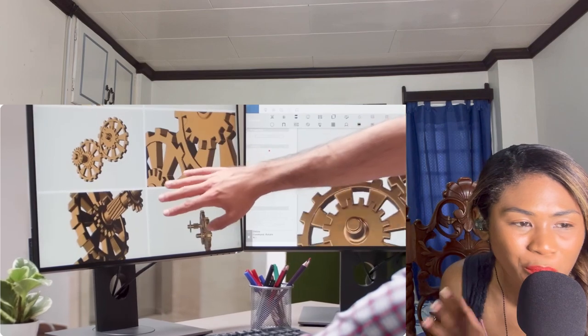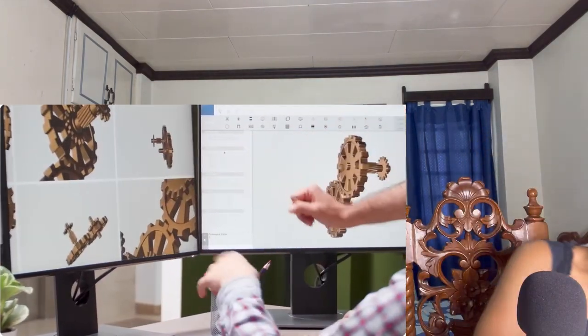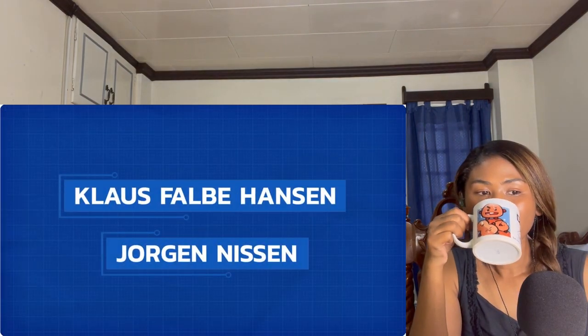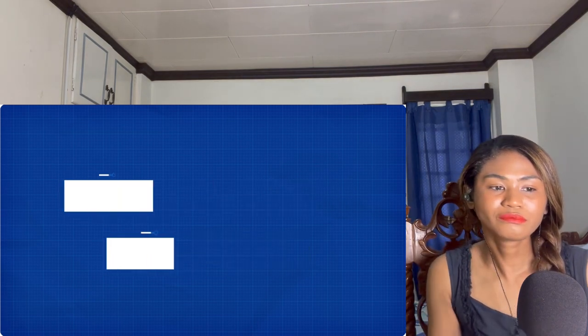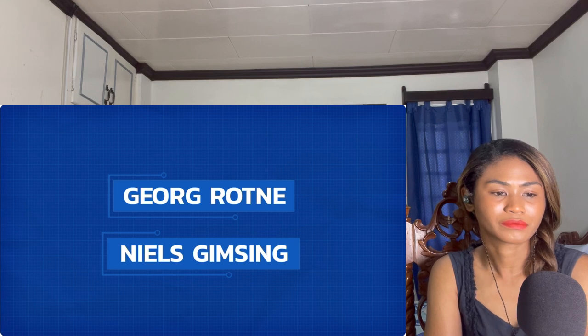A design contest was held to garner a wide selection of ideas and publicity. The final design was composed of work drawn from Jørgen Nissen, Claus Faber Hansen, Arup and Partners, Niels Gimsing, and Georg Rotne — and it was ambitious to say the least.